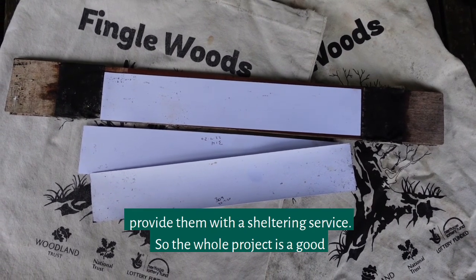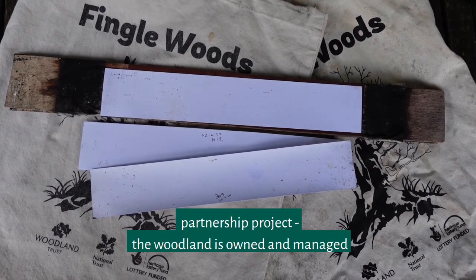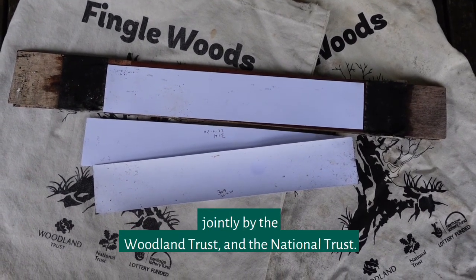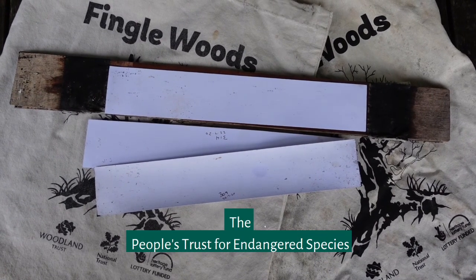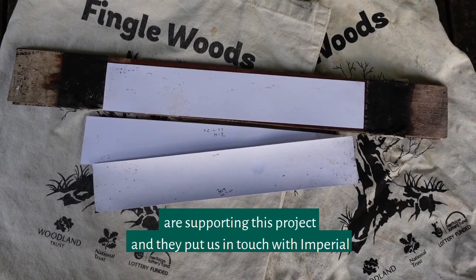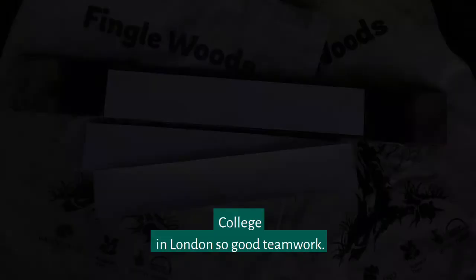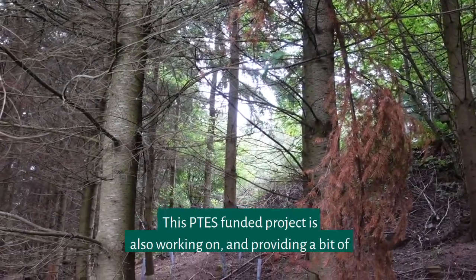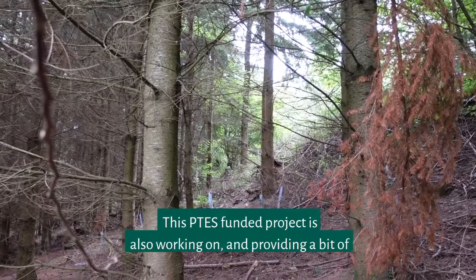You can also see on the top strip that birds occasionally use these tunnels, especially in bad weather, so we provide them with a sheltering service. The whole project is a good partnership: the woodland is owned and managed jointly by the Woodland Trust and the National Trust, and the People's Trust for Endangered Species are supporting this project. They put us in touch with Imperial College in London — good teamwork.